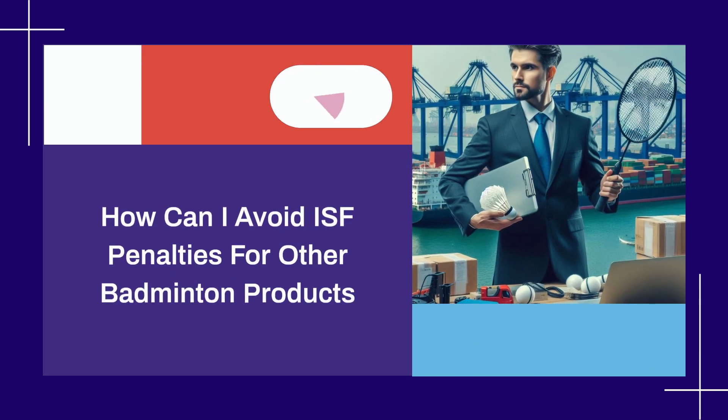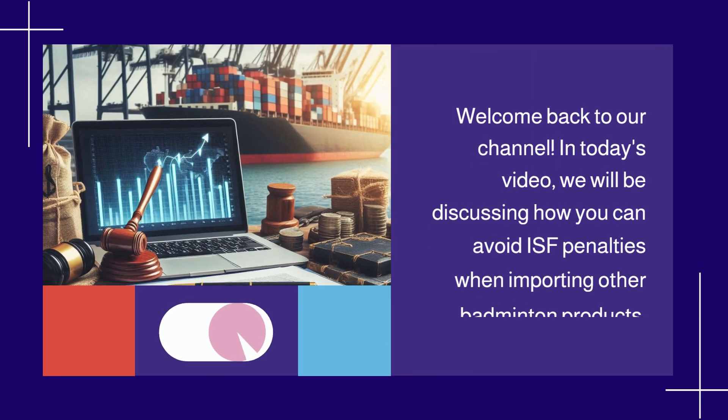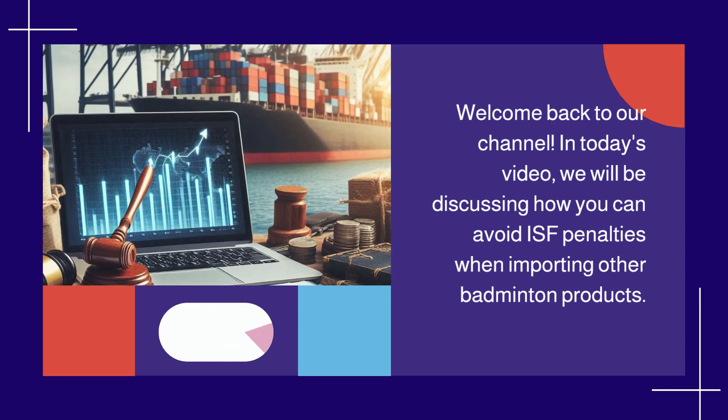How can I avoid ISF penalties for other badminton products? Welcome back to our channel. In today's video, we will be discussing how you can avoid ISF penalties when importing other badminton products.